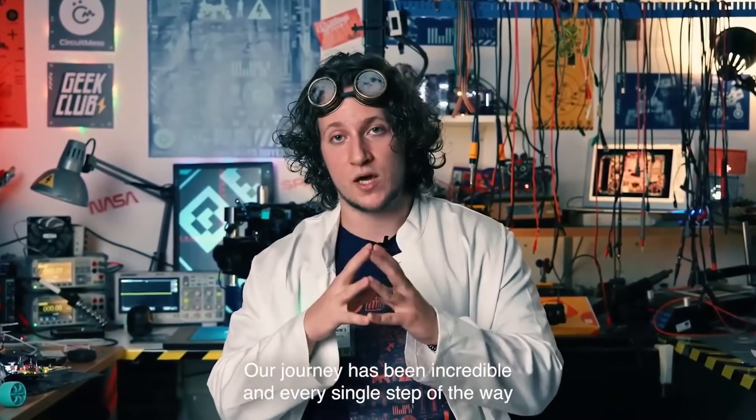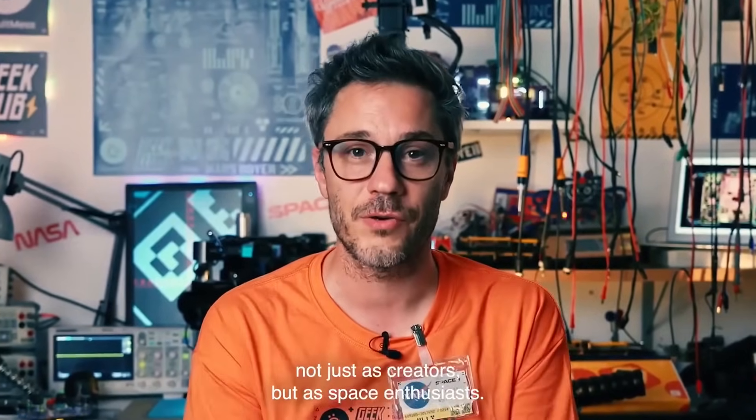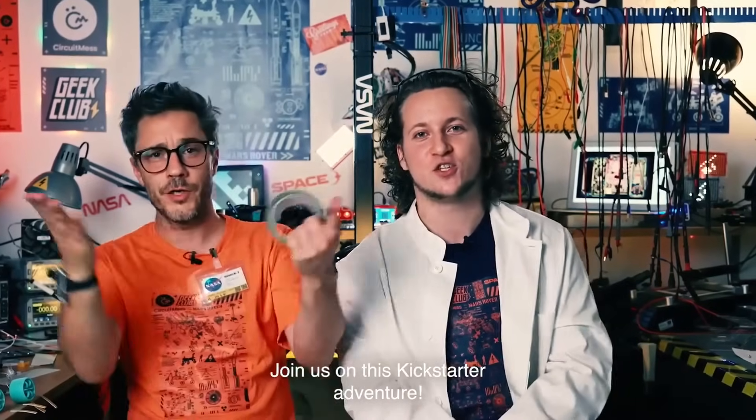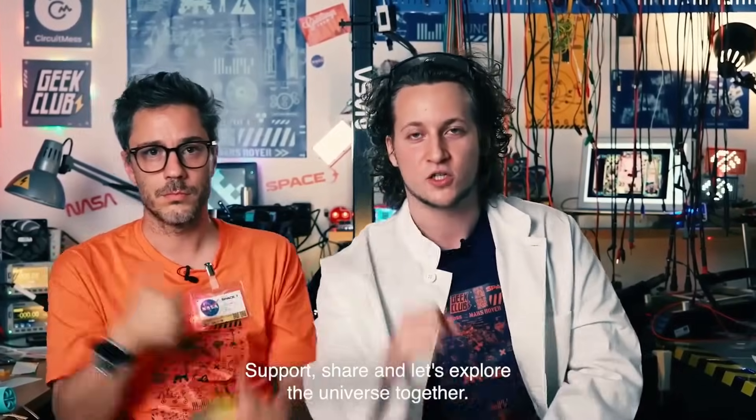Every single step of the way has been inspired by dreamers like you. Today we are reaching out, not just as creators, but as space enthusiasts. Join us on this Kickstarter adventure. Support, share, and let's explore the universe together.